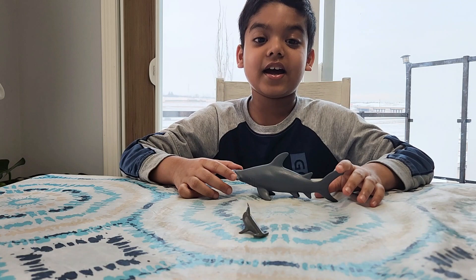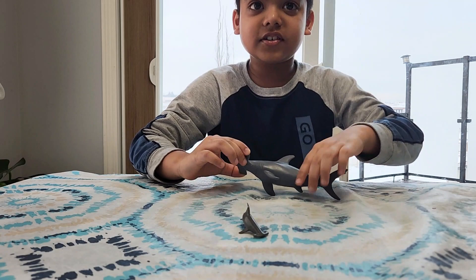Hello friends, I'm back with another video. Today I'm talking about the Hammerhead Shark.